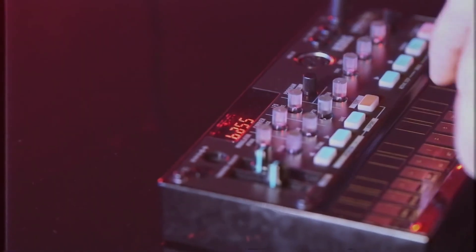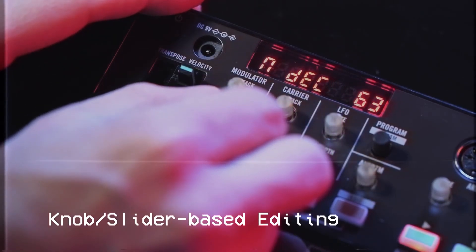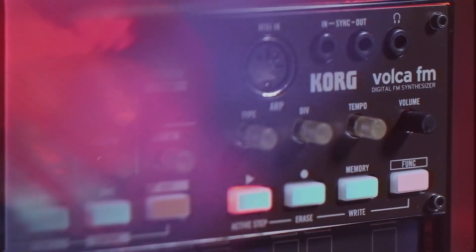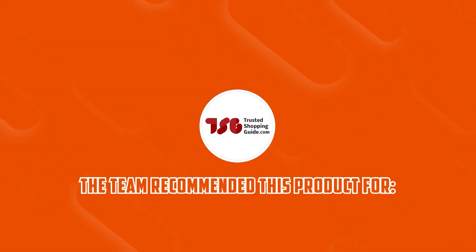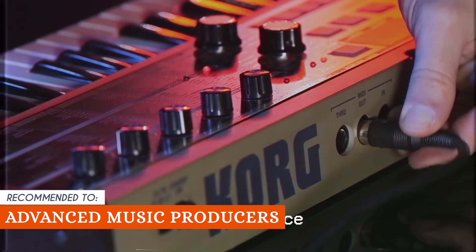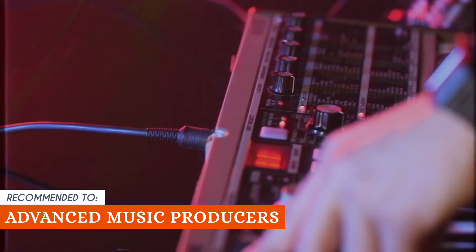As far as downsides go, despite the Volca FM's efforts to simplify the process, diving into the intricacies of frequency modulation might still require a learning curve. The TrustedShoppingEye team recommends this for advanced music producers who want a true modern classic synthesizer for their studio.